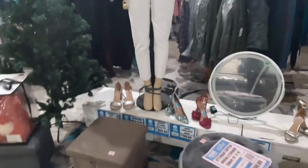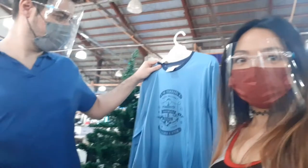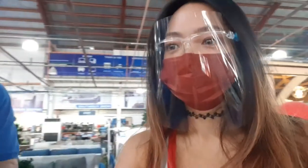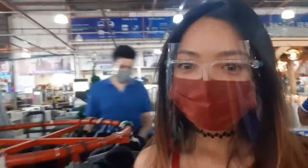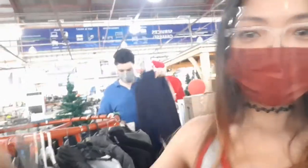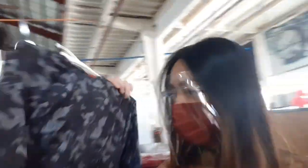I like this outfit. Ladies' jacket for as low as 19,900. They're like long sleeves. I like this color.